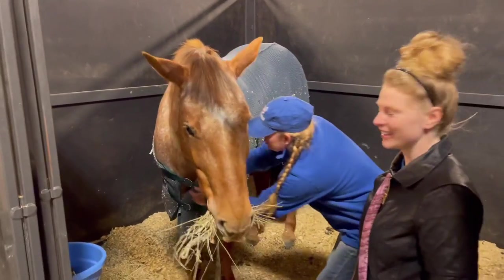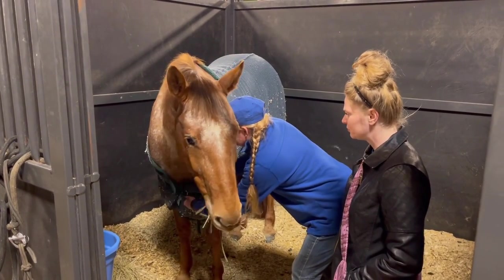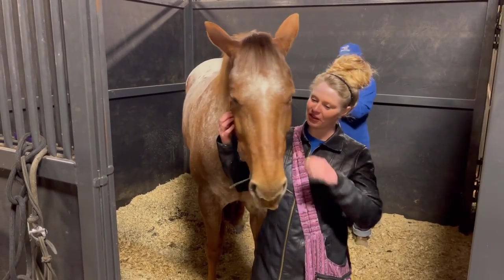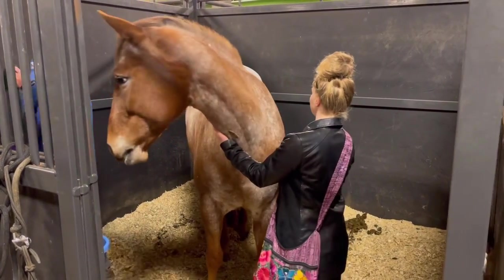I'm so happy that the owner was phenomenal and so fabulous, letting us pet her and spend some time with her. Absolutely wonderful — she is so loved. This is just why I love Appaloosas. They're just so amazing, such a great breed.